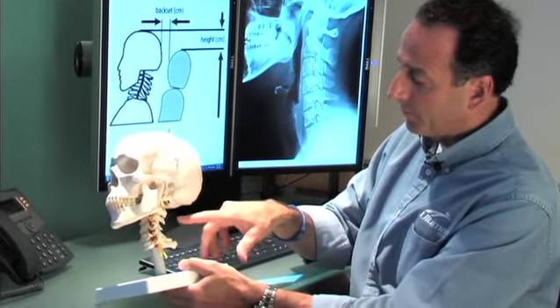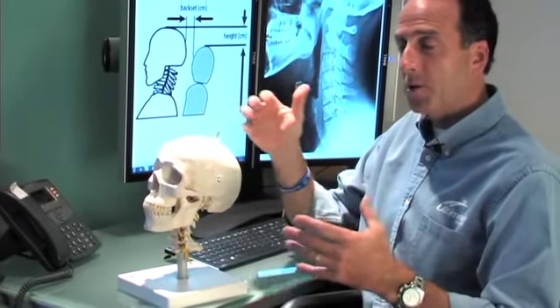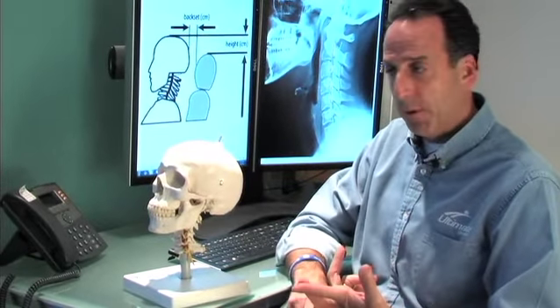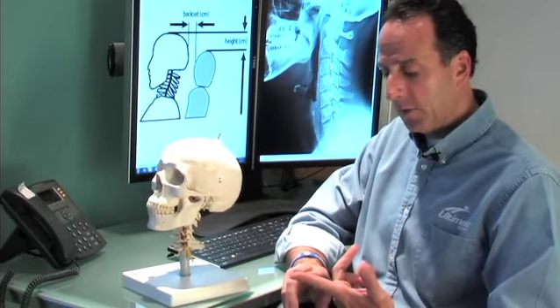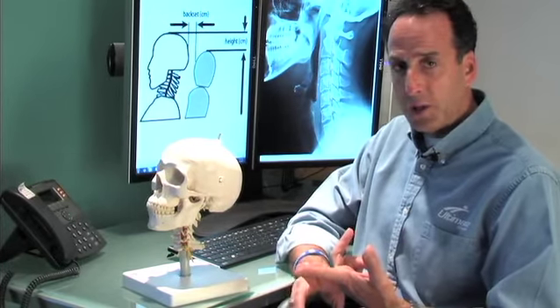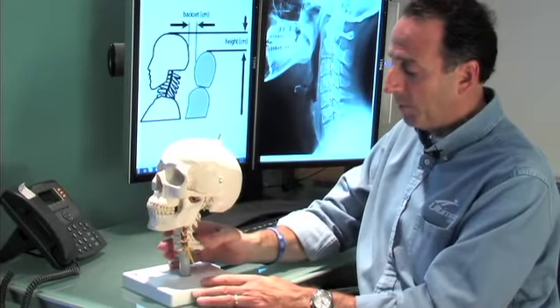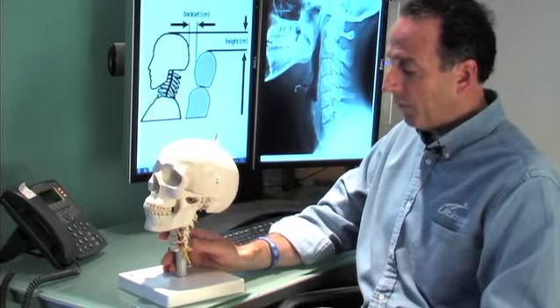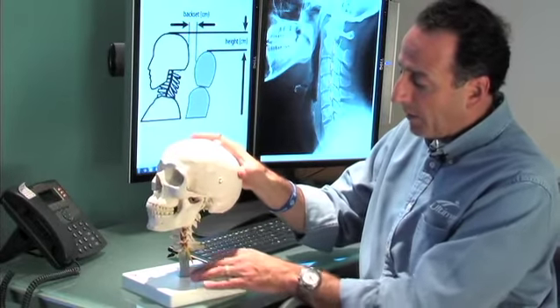Taking a look at the skull, most people think that whiplash occurs when there's a lot of trauma, meaning that you're taken to the hospital in an ambulance. Unfortunately, that's not true. I've been part of research that has involved nine high-speed cameras, computerized cars that were monitored for acceleration, and participants hooked up to computer systems. Unfortunately, damage can occur at as little as four miles an hour — about as fast as you walking into the corner of a door frame.